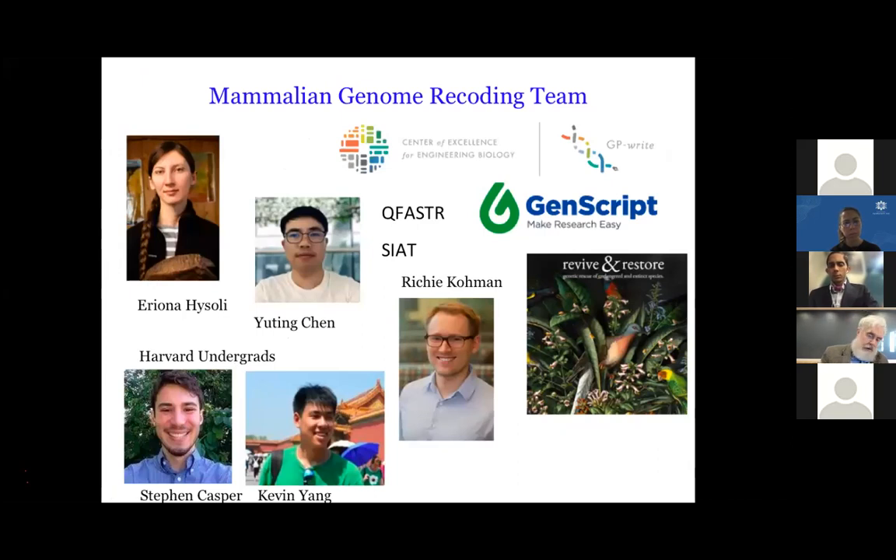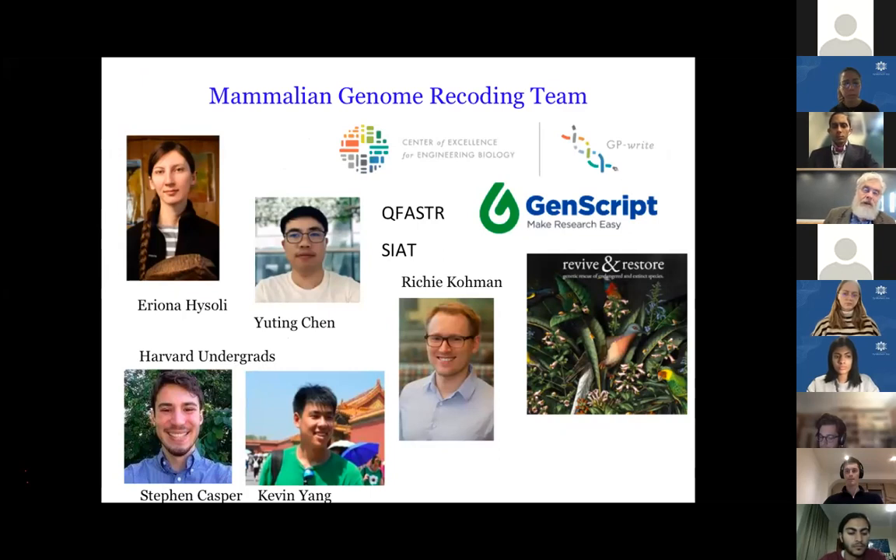To wrap up and open for questions: thanking the people involved in mammalian genome engineering — this is not just for elephants, but for mouse and human as well. Ariana, Yuting, Steven Casper who wrote awesome software, and Richie Coleman. And Revive and Restore, which is a lot of the brains behind the push to apply modern biotechnology tools to more perennial problems like carbon sequestration, keystone and endangered species. We're very grateful to them as well.